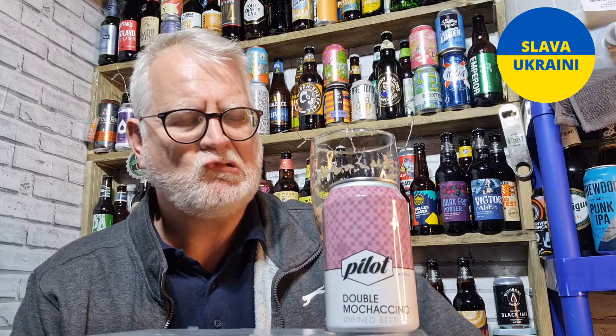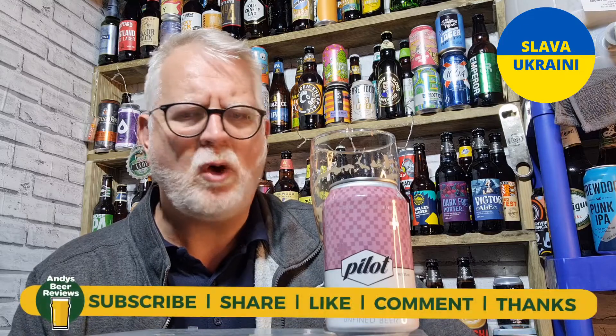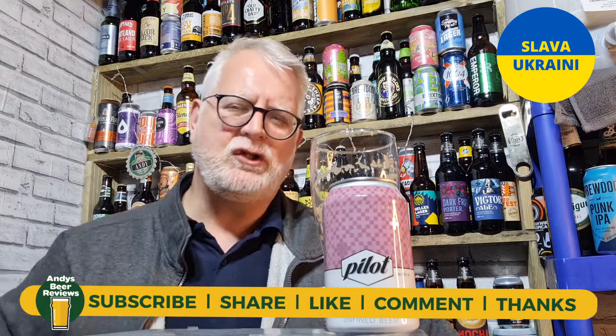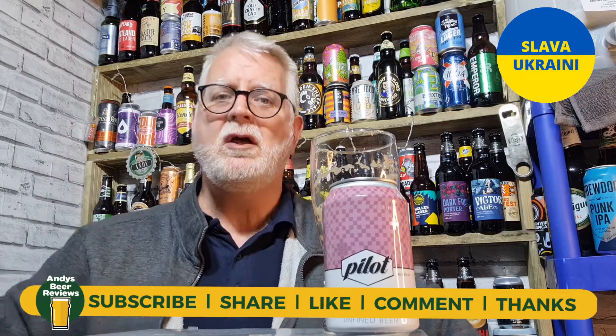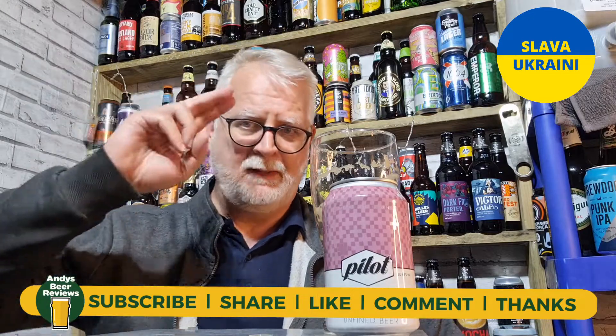I like that a lot. I'm going to score that 8.5 out of 10 — it's a very, very nice imperial stout. Actually no, I've underscored it. It's a 9 out of 10. I've changed my score, I had to have that extra half point — it is a 9 out of 10 from Andy's Beer Reviews. Whatever you're drinking tonight, please enjoy it. Until the next review, cheers everybody, bye.